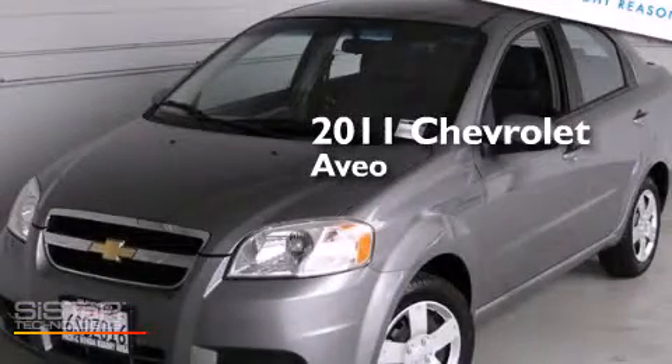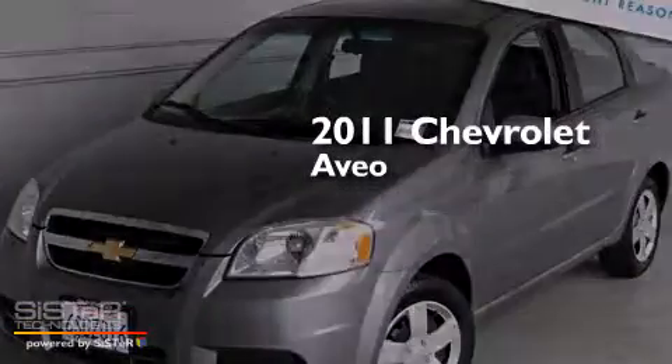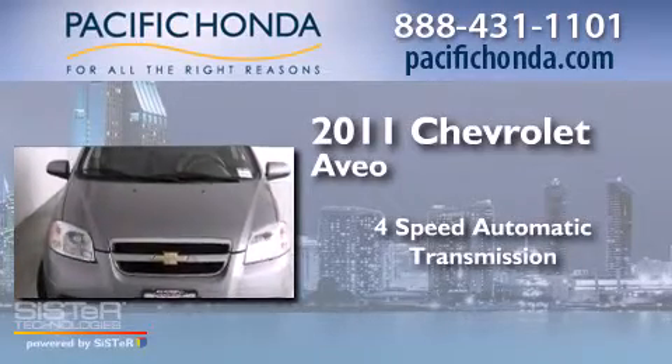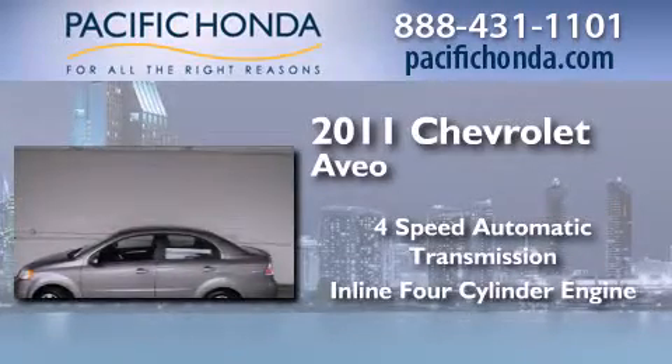This is a 2011 Chevrolet Aveo. This car has a four-speed automatic transmission and an inline four-cylinder engine.